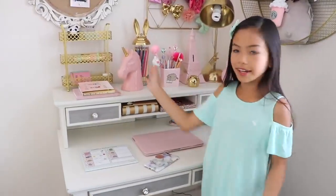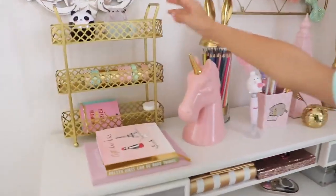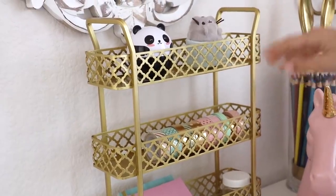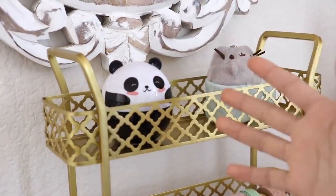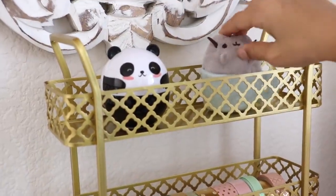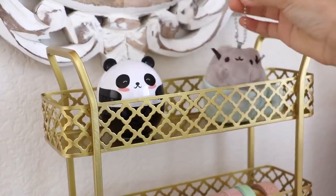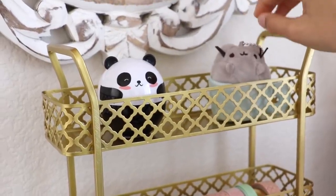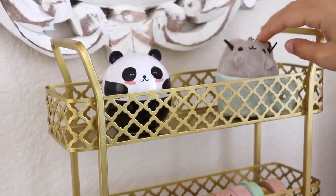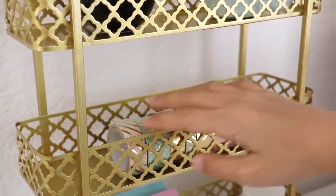Let's go over what's on my hutch. This thing right here is a gold rack from Home Goods. The first thing on it is my panda hand lotion — whenever I work or do homework, my hands get dry, so it's good to have this close by. Then I have one of my Pusheen keychains; the rest are near my Pusheen collection because it would look too cluttery otherwise. Down here I have most of my washi tapes.